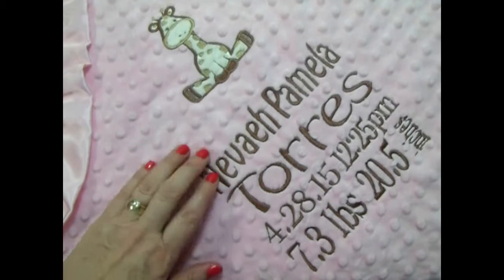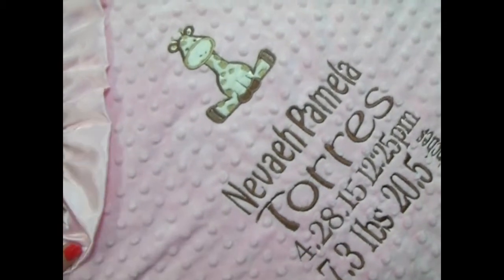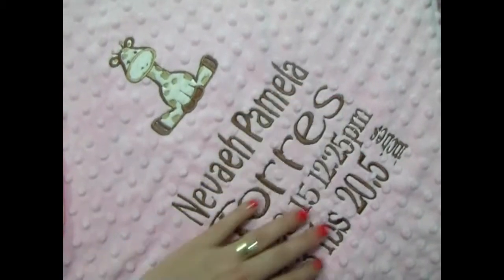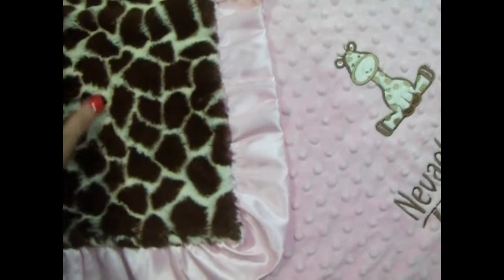Birth squares are quite popular. It has all their birth stats and it just makes a really nice keepsake. We can do the name of course if you just want the name. This is a little bit extra because this is much more labor-intensive, but we can just do the first name or the first and second name.